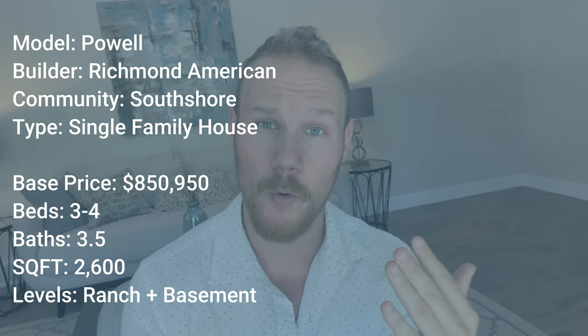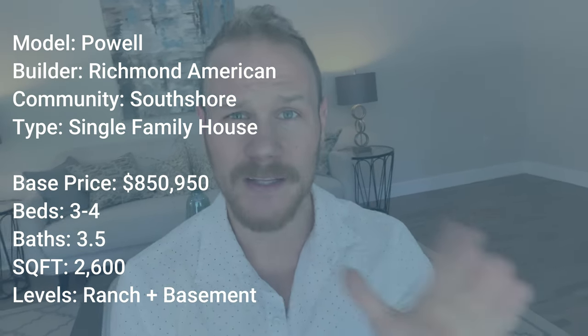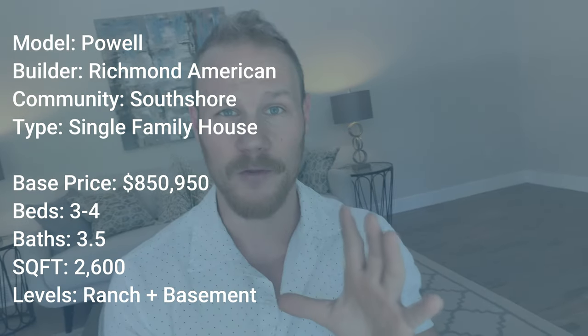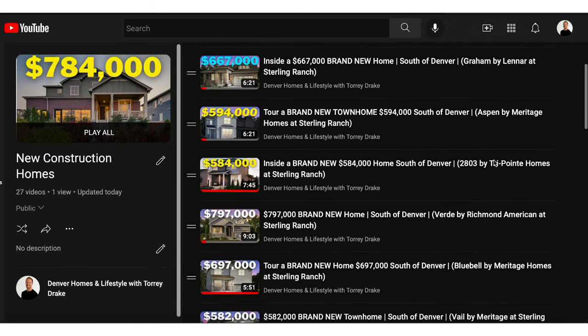If you're not familiar with it or want to learn more, I have a whole community tour I made for South Shore that gives you literally everything you need to know, tons of B-rolls so you can get a good feel for it. You'll have everything you need in that community tour. If you're new to my channel and you like home tours or shopping new construction, you are in the right place. I've got a playlist of so many model home tours that you can check out. Let's go ahead and jump into the Powell.